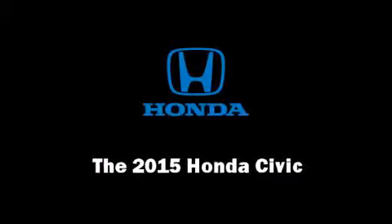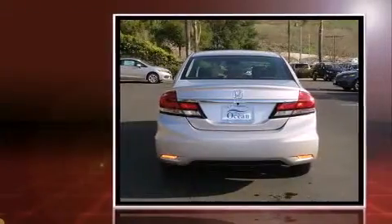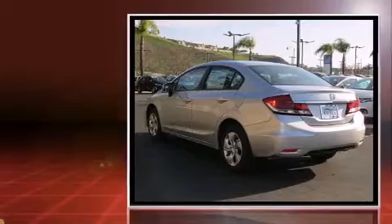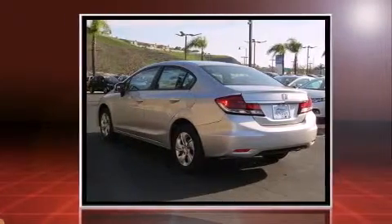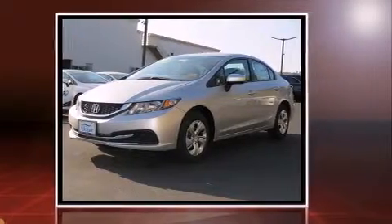Outstanding design defines the 2015 Honda Civic. This four-door, five-passenger sedan is ready to drive off the showroom floor. It features a continuously variable transmission, front-wheel drive, and a 1.8-liter four-cylinder engine.